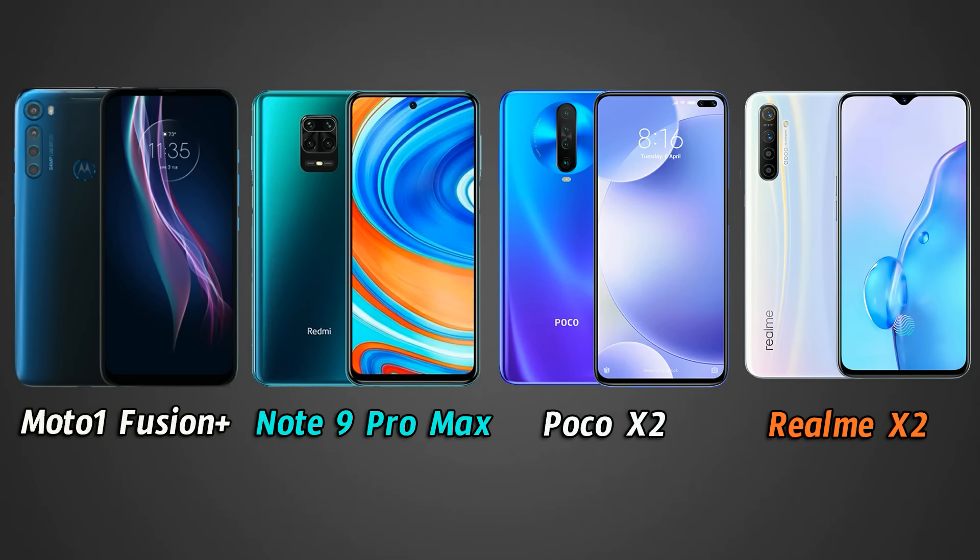All 4 phones run Android 10. The Moto One Fusion Plus runs near-stock Android with almost no bloatware, giving a clean experience. Note 9 Pro Max and POCO X2 both use MIUI. Realme X2 uses Realme UI. Software preference is personal — share your thoughts in the comments.